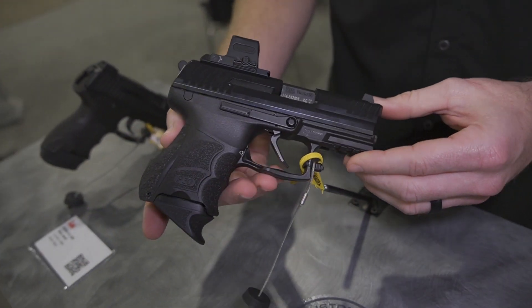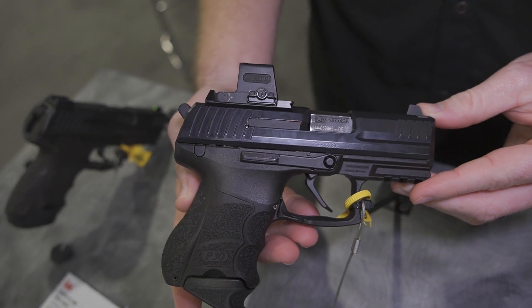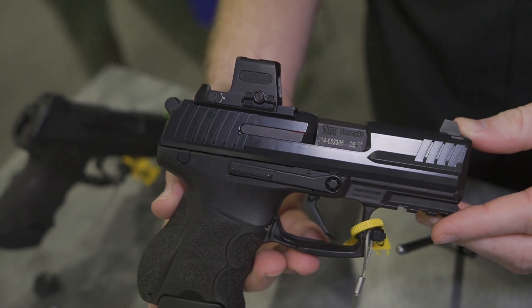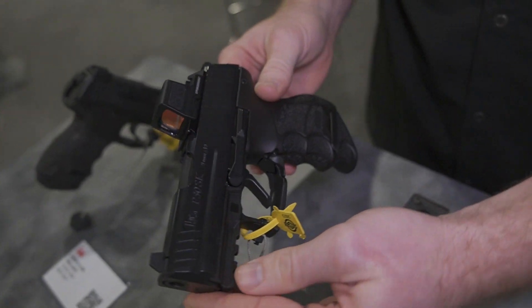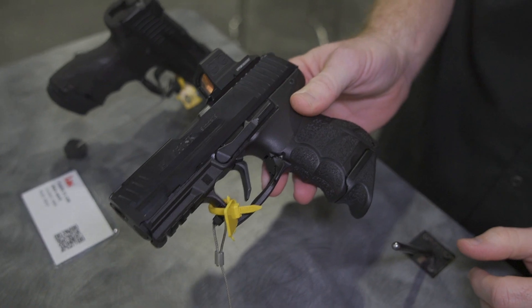Here we have the P30SK with the Langdon Tactical Technologies Optics RDO cut. It's got a souped-up trigger. They mill the optic for a number two footprint, which would be the Trijicon and Hollison. It comes with suppressor height sights, a Gray Guns flat trigger, and a short reset kit.